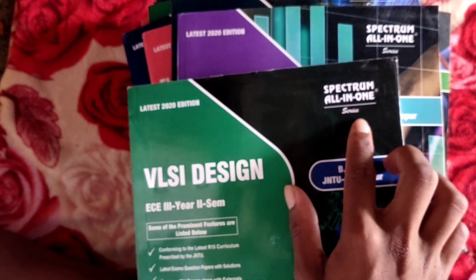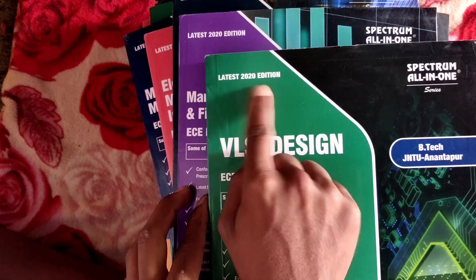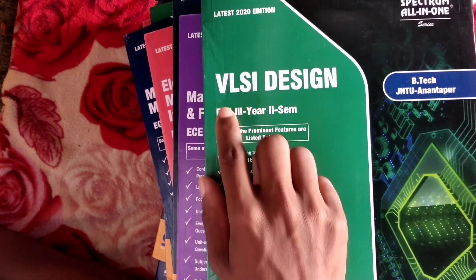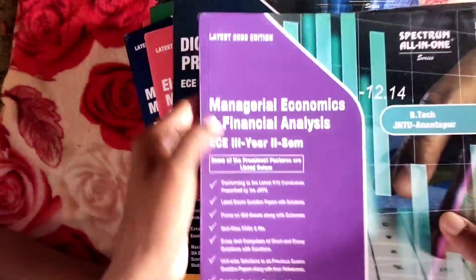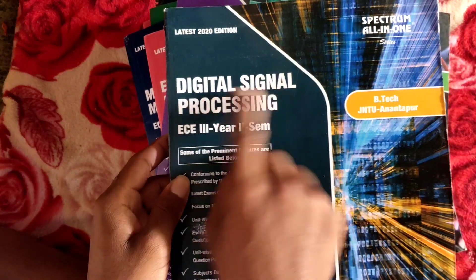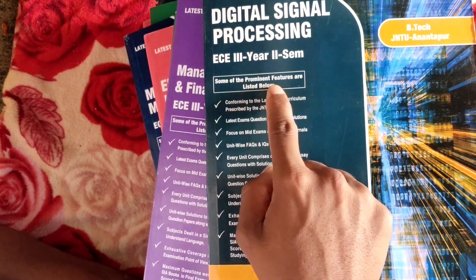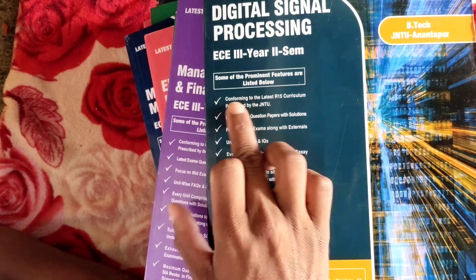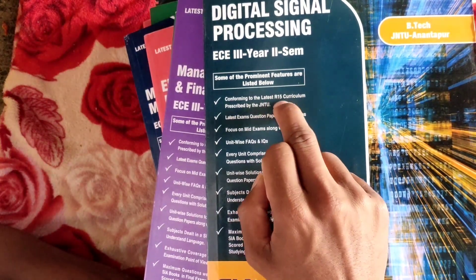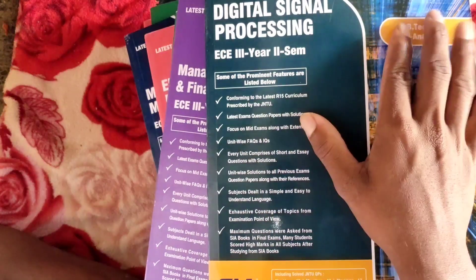This is the Spectrum All-in-One series for B.Tech JNTU Anantapur, latest 2021 edition. Some books are a first edition, some are third edition. The prominent features include: conforming to the latest R15 curriculum prescribed by JNTU. The syllabus here is the R15 syllabus — if you have R19 or R17, those are different.